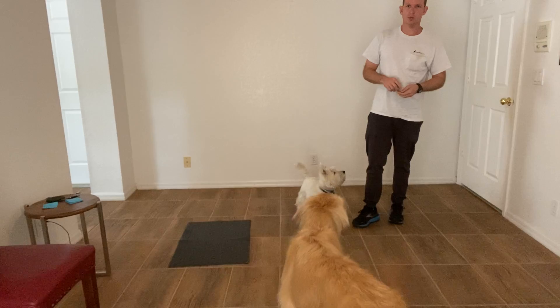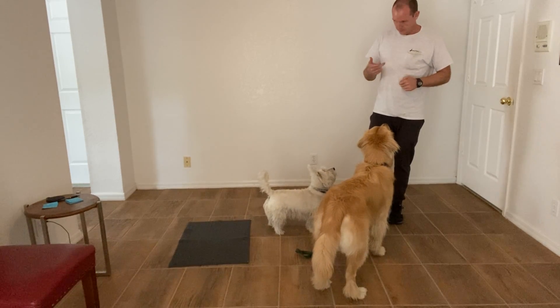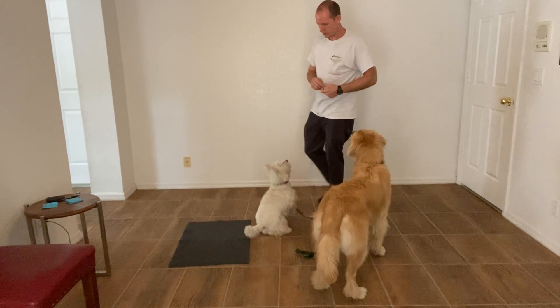Hi, it's Waffle Bust Home Dog and today we're going to be working with the go-to-bed command with two dogs. This is another test of Katie's impulse control.